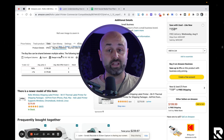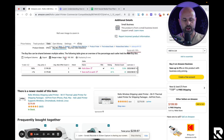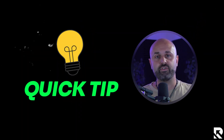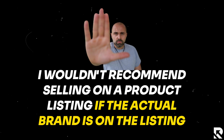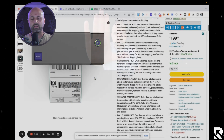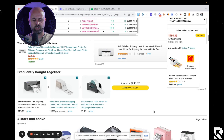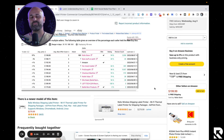Merchants can still win the buy box — it really depends on the ASIN. Some bigger items or products without many FBA sellers see MF winning more often. Looking at the new stats here, Rollo Store is winning the buy box 100% of the time, and 97% over 180 days. Quick tip: if the actual brand is on the listing and you don't have legitimate invoices — whether from thrift stores, garage sales, or eBay-to-Amazon flips — I wouldn't recommend selling on that listing. You can see the brand is Rollo, confirmed in the buy box statistics as well. It's a higher risk of getting an IP complaint.